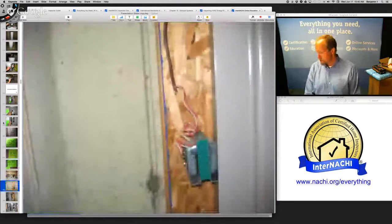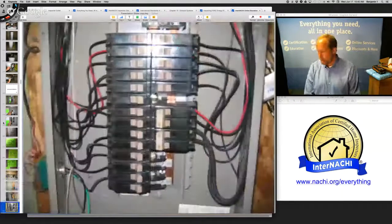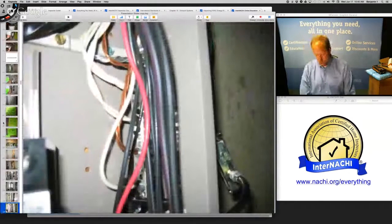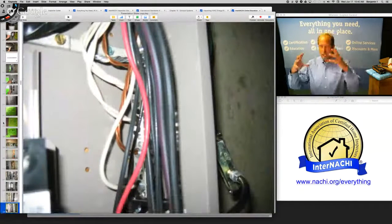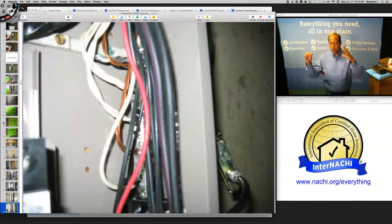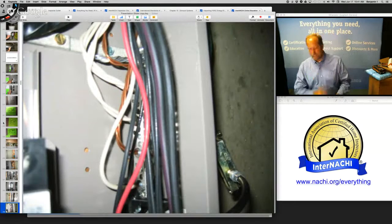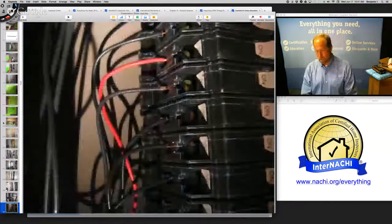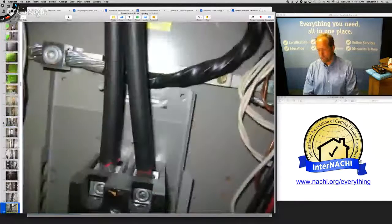I take a look at the lines — there's the doorbell ringer, the cable. With the cover off, I'm looking for anything that shouldn't be there: overfusing — a large amp breaker on a small gauge wire — melting, rust, a mouse, debris, paint. I didn't see anything in this panel. Looks really good.